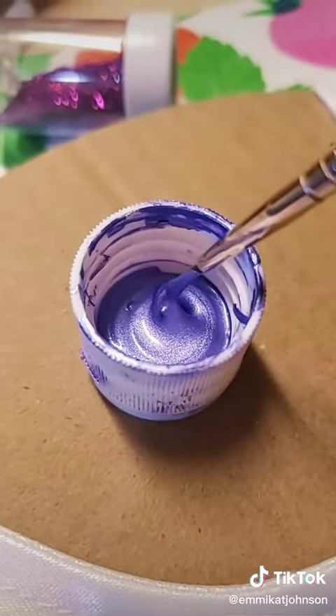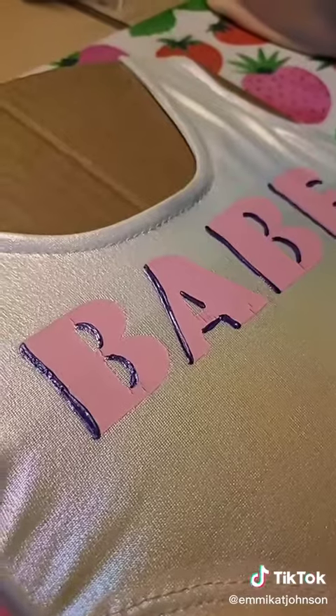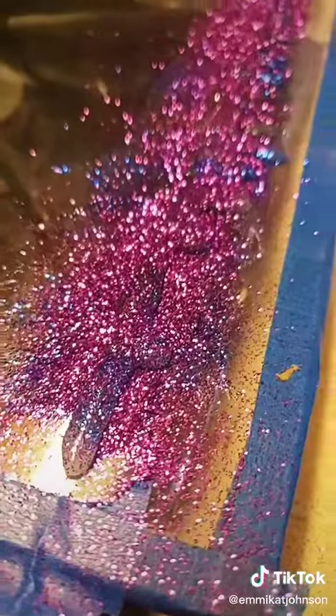I thought the bathing suit needed some help — it looks good on camera but it's really hard to read in person, so I'm just adding a little bit of some accents and glitter. And while those are drying I made a slime choker.